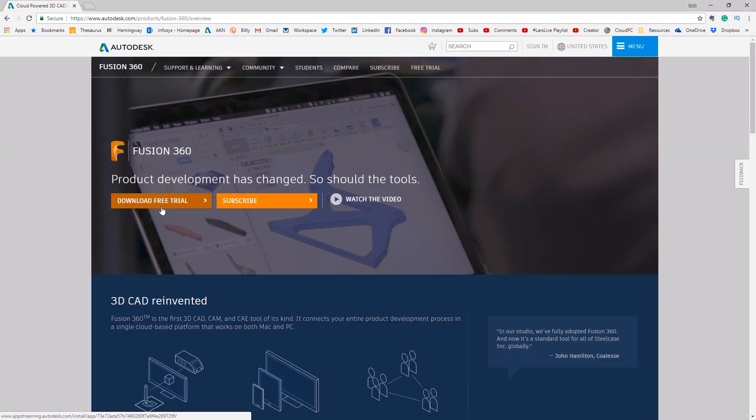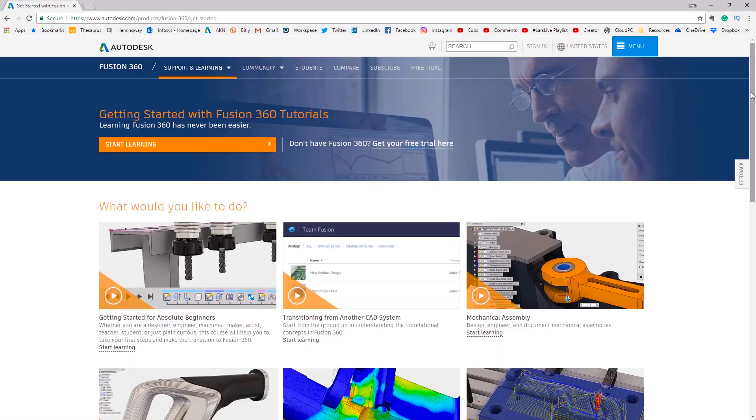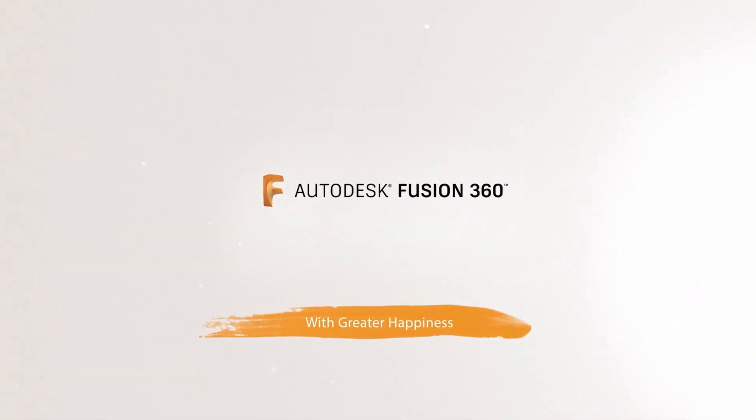Hey everybody, there are some really cool and interesting people working at Autodesk, so I thought I'd try something new today. You're going to meet Jamie Shear. Jamie is part of a team that creates all the learning content you can find if you go to Fusion 360 and click on the Support and Learning tab. If I should describe Jamie, I think I'd describe him as one of those guys every guy kind of wishes they had as a friend. With no further ado, it is Jamie Shear. Jamie, welcome to the show! Hey Lars, thanks for having me.